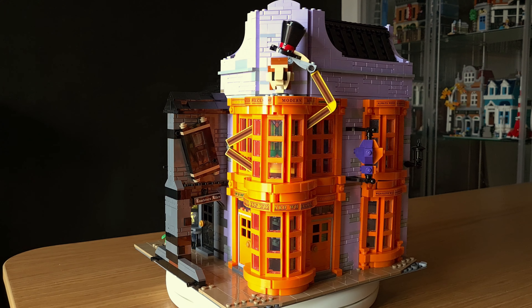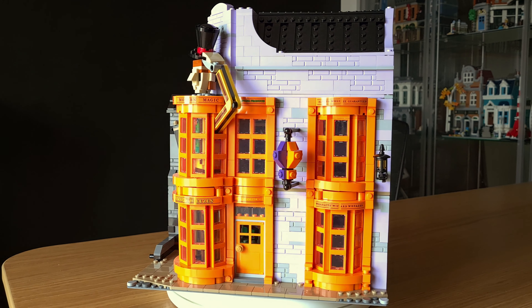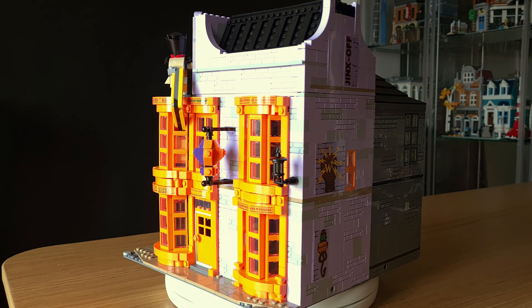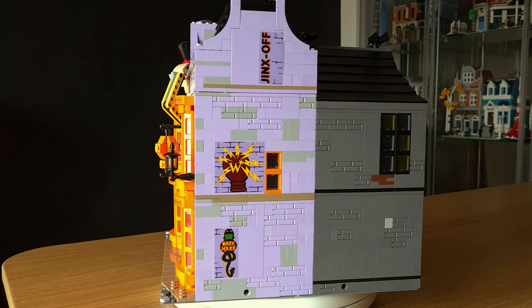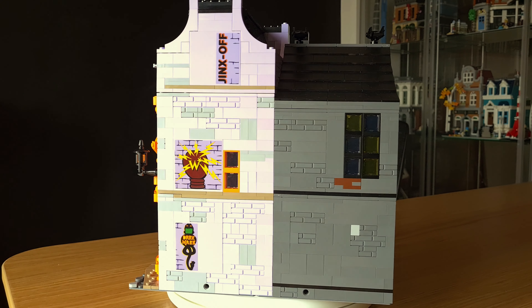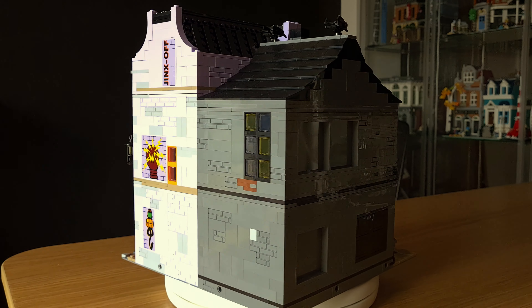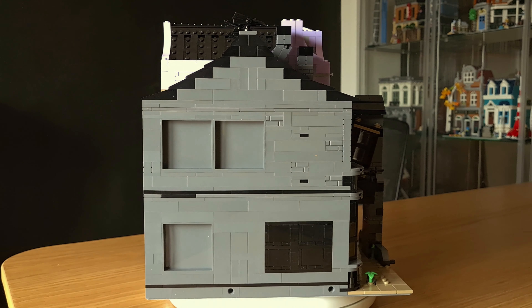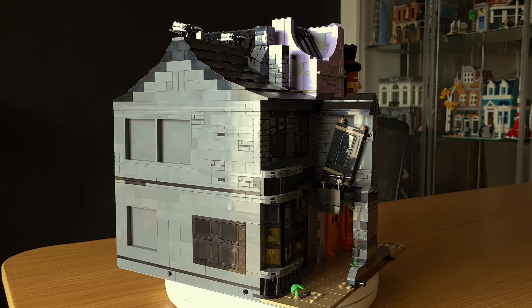This finishes my Modular Diagon Alley MOC in terms of buildings. I'm preparing another episode that will be the final one, showing all four buildings together and adding minifigures to the model. If you enjoyed this video and want to see that one, please like, subscribe, and press the bell for notifications. Until then, stay safe and keep building!